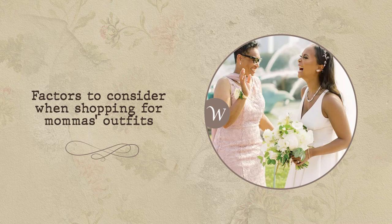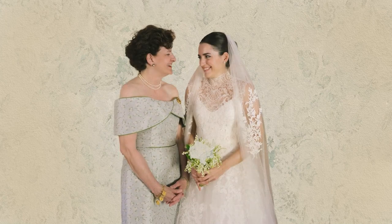Factors to consider when shopping for mama's outfits. Wondering what should mother of the bride wear? Consider these factors to narrow your search for the perfect dress.